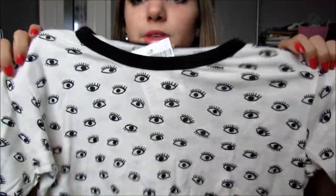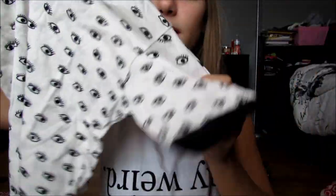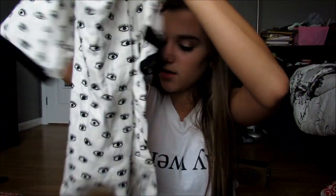Then I got this shirt for $20. It's just a white shirt with little black eyes on it, and it has black around the collar and on the sleeves. This is the softest thing ever. It's just a cute little t-shirt, and I can wear it to school because I can't wear tank tops.